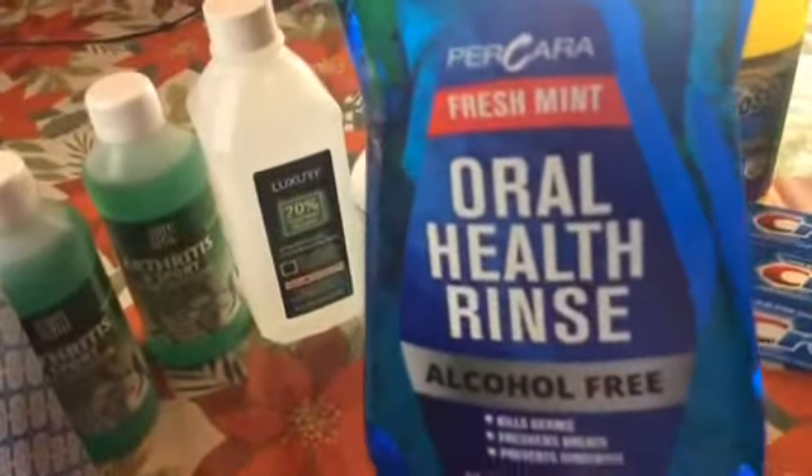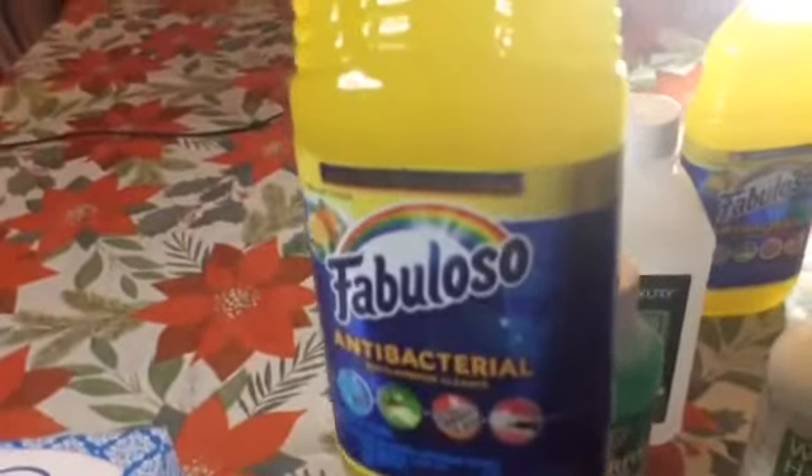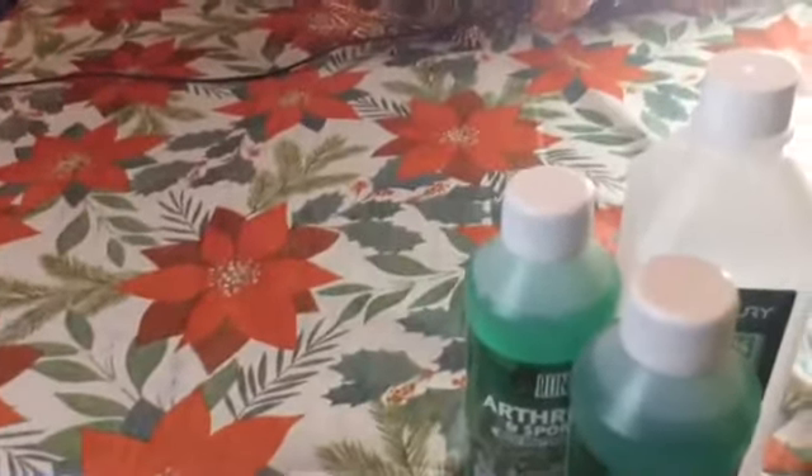Dental floss. Crest toothpaste. Some oral health rinse — alcohol free, fresh mint. Witch hazel. Alcohol — arthritis and sport, wintergreen alcohol. Picked up two bottles of that. And some Scotty's tissues. And two of these Fabuloso antibacterial. Two Fabulosos.